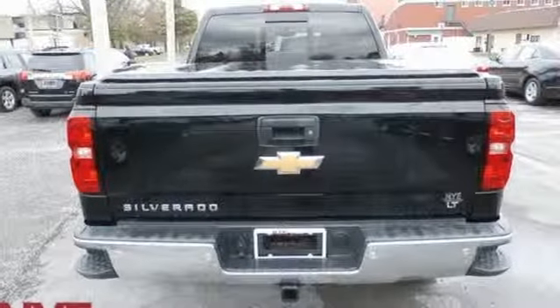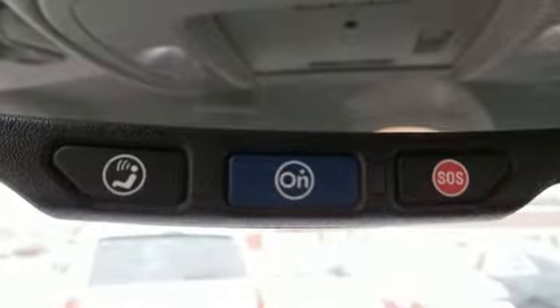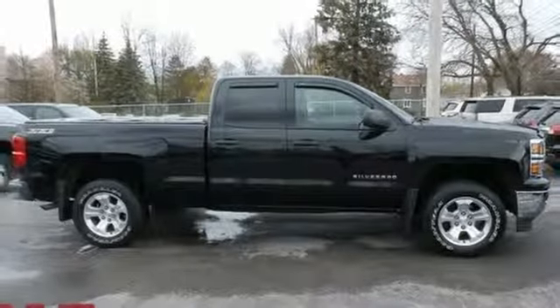Motor Trend explains: on the road, the Silverado was exceptionally pleasant to drive. The ride was very smooth for a truck, and bumps and pavement imperfections were soaked up nicely. In a Chevy, the journey matters more than the destination.